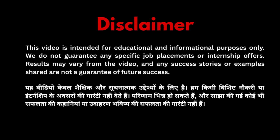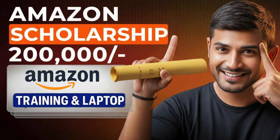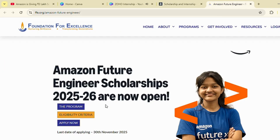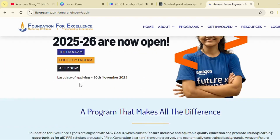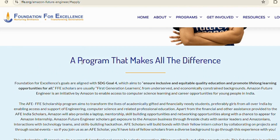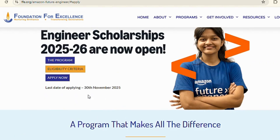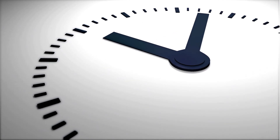This video is for educational purposes only. Hi everyone, in this video I'll quickly explain how to apply for the Amazon Future Engineer Scholarship and how you can actually get selected. This scholarship opens every year as part of Amazon's CSR program, and the last date to apply this year is November 30th, 2025. So you have very limited time.